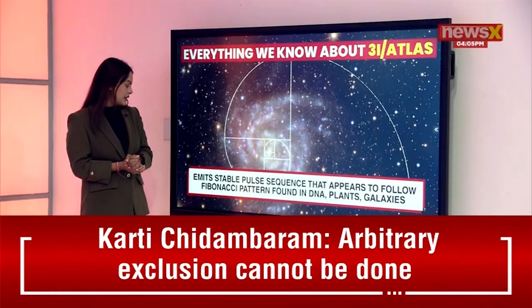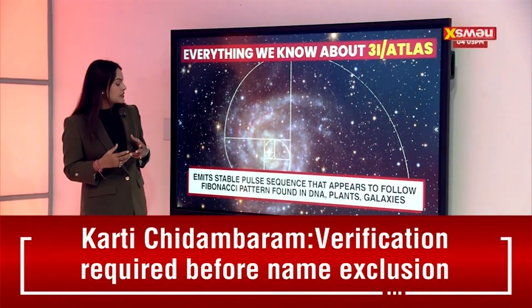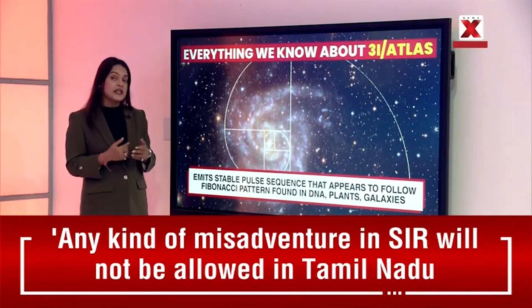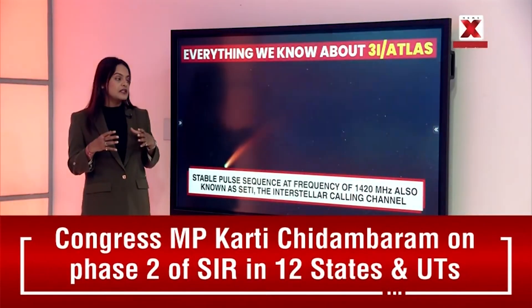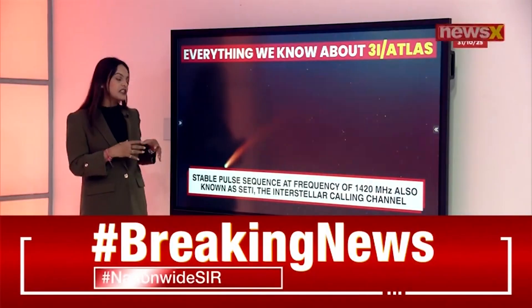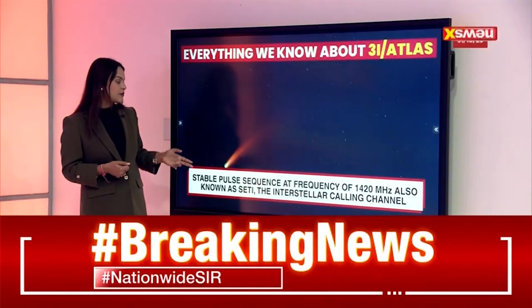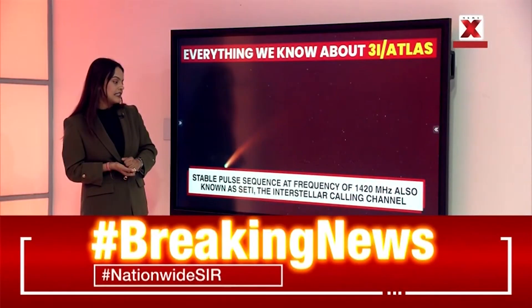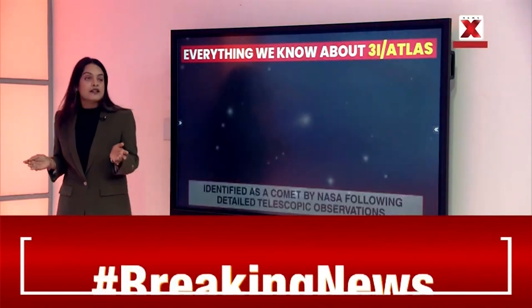The comet emits a stable pulse sequence that appears to follow a Fibonacci pattern — the same pattern found in DNA, plants, and galaxies. This stable pulse sequence operates at a frequency of 14,020 megahertz, which is also known in the context of SETI and the interstellar calling challenge. These are among the most important facts discovered about this third interstellar object.